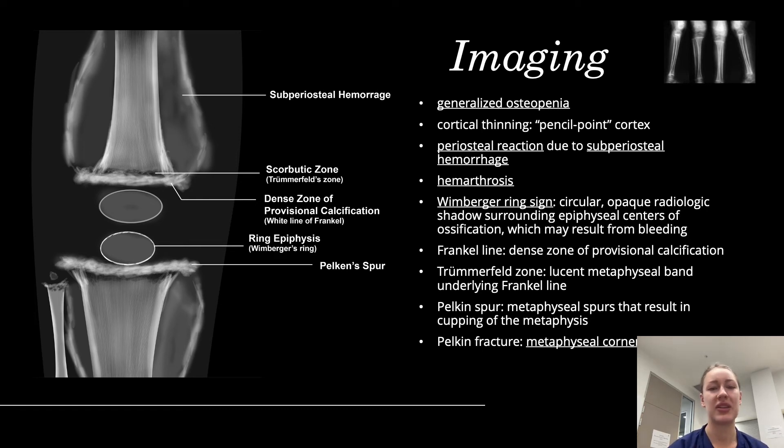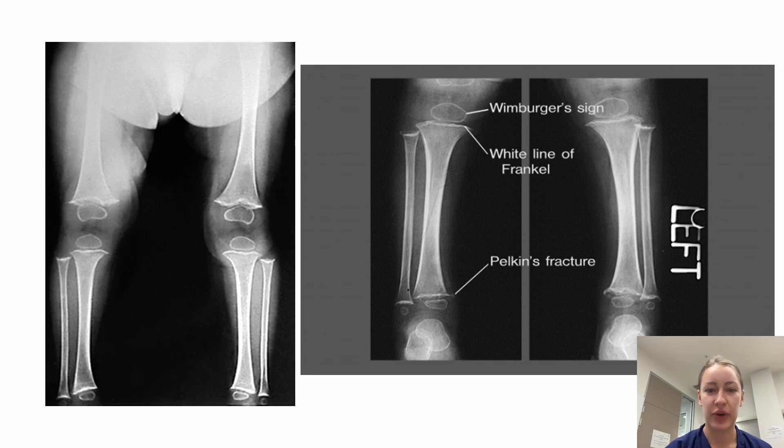Hemarthrosis may also be seen. The Wimberger ring sign is visible and may also result from bleeding. You can see the Frankel line, which is a dense zone of calcification. Above the Frankel line is the Trümmerfeld zone, which is a loosened area. There is also what's called the Pelkan spur or Pelkan fracture — the spur results from bone destruction and multiple fractures, while the Pelkan fracture is a metaphyseal corner fracture. This can be more clearly seen on the right X-ray, which shows multiple fractures at the bottom of the femur.